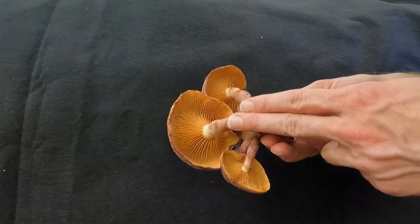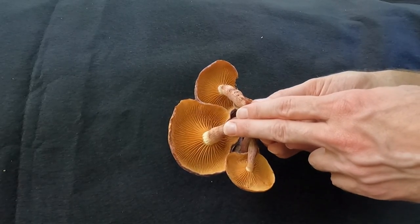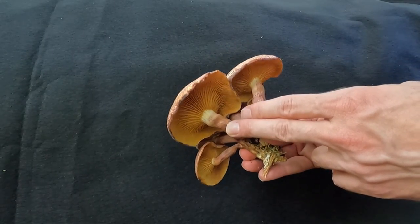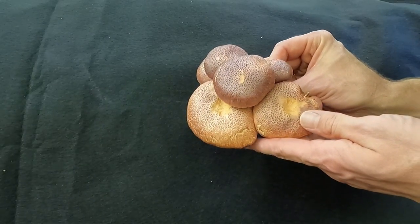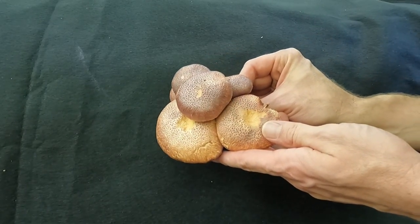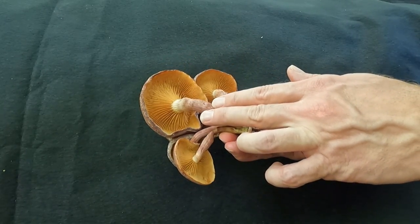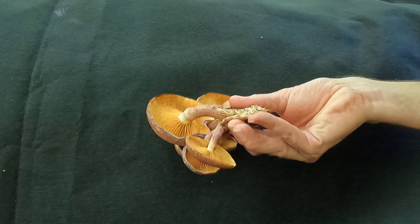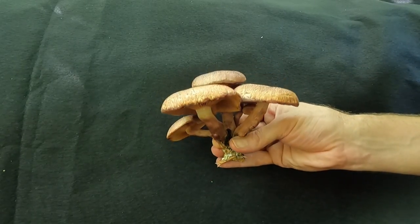People do collect these and consume them for recreation and other means — I do not; I just collect them because they're beautiful. But a really interesting and cool species, and very awesome to see.